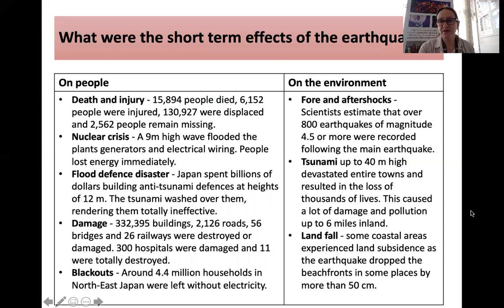These were the short-term effects of the earthquake. A bit of advice would be to take out the numbers and see if you can remember them — how many people died, how many were made homeless, and so on. They identified 15,894 deaths, but 2,562 people remained missing. We normally say around 18,000 people died and 130,000 were made homeless. There was a nuclear crisis: a 9-metre tsunami flooded the generators, especially at Fukushima, and people lost energy immediately.